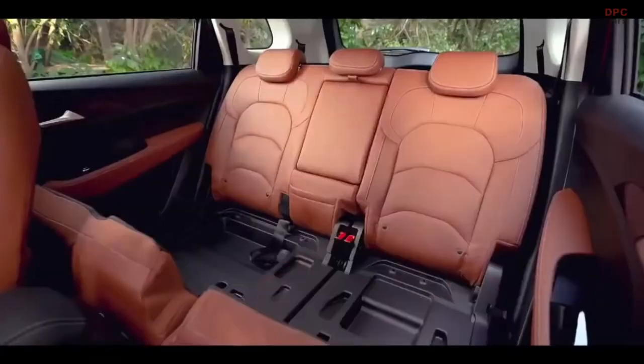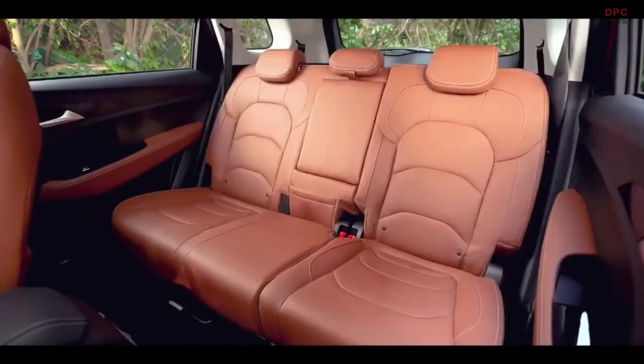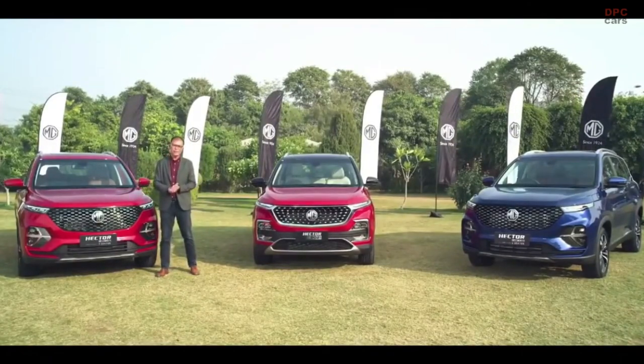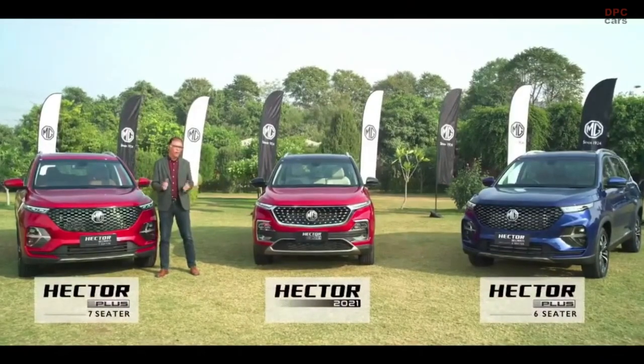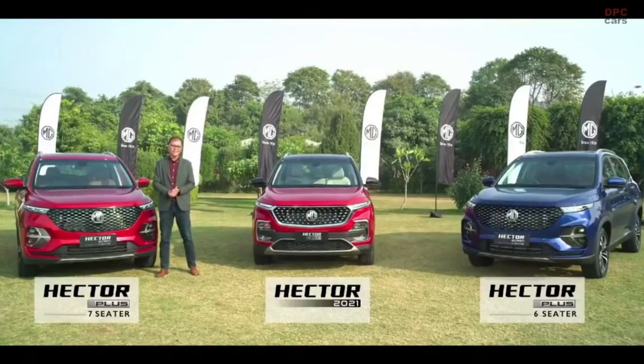The seven-seater configuration has a bench middle seat and a last row for children. Now enjoy your drive with the entire family or plan a weekend trip with your friends. With MG Hector you'll always have room for more — choose from the Hector that best suits your need, we have you covered.